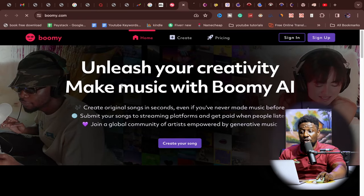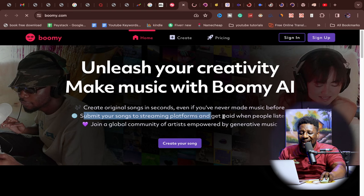My number three is boomy.com. What this does is unleash your creativity to make music with AI — you can create original songs in seconds even if you've never made music before. You can submit your songs to streaming platforms and get paid when people listen. It's very easy to start, just click 'create' and get going. If other methods aren't making you money, try creating songs on boomy.com.